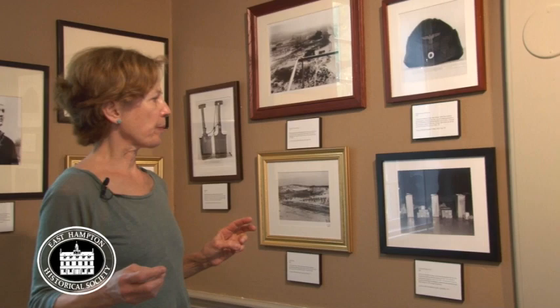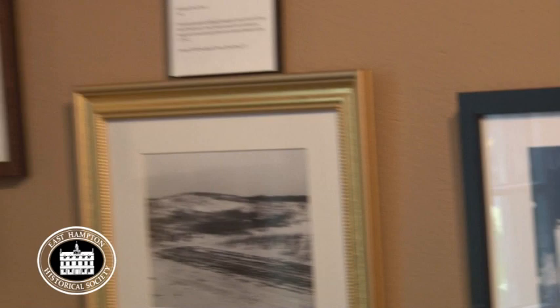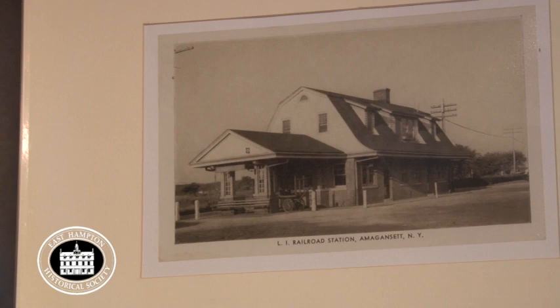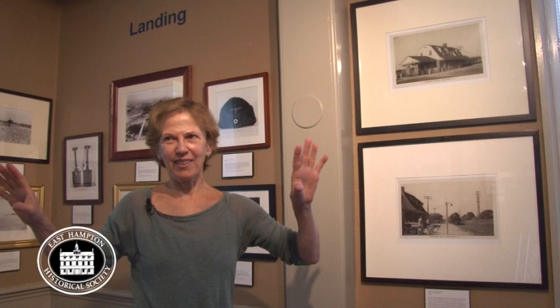The Florida crew did the same thing. The goal of the mission was to disable the production of supplies for the Allies — aluminum plants, magnesium plants, waterways, railways, and also Jewish-owned shops in New York City. This is the Amagansett train station as it looked in the 1940s — it lasted until the early 1960s when it was torn down, unfortunately. It took the saboteurs a long time to find the station, partly because it was very foggy and they were disoriented — about two hours of wandering around before they found it.